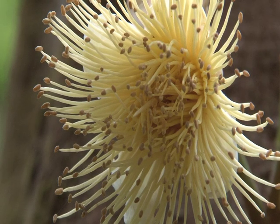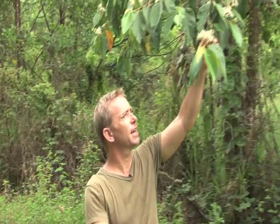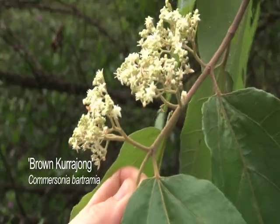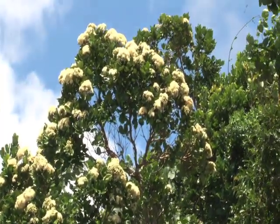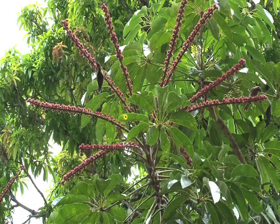Many first-time visitors expect the jungle to be dripping in huge and colourful flowers. However, most rainforest flowers are quite small and fairly dull. But the longer you look, the more you appreciate their subtle diversity. And of course they provide nectar for all sorts of animals, from butterflies to honey eaters.